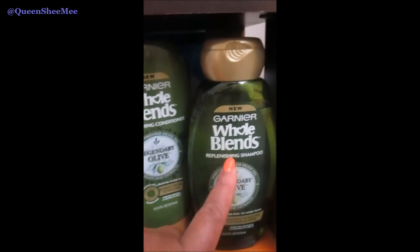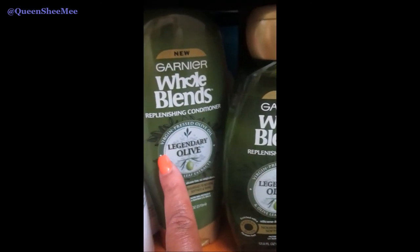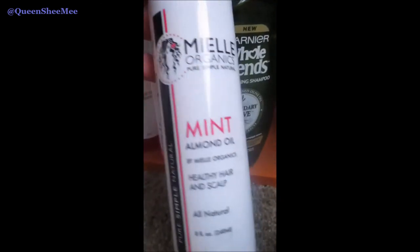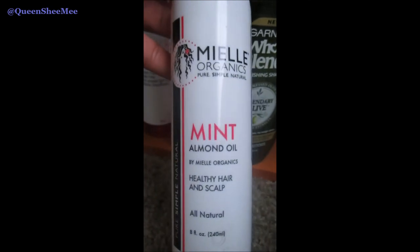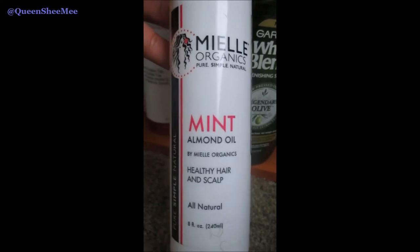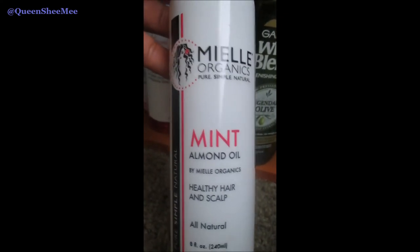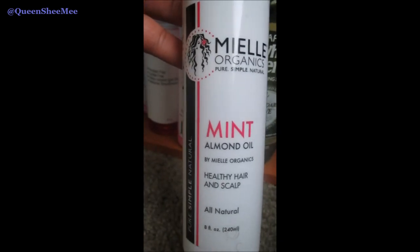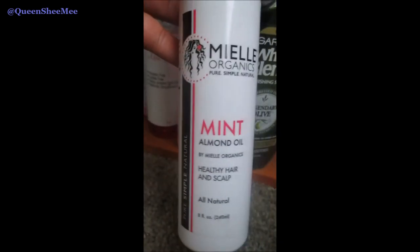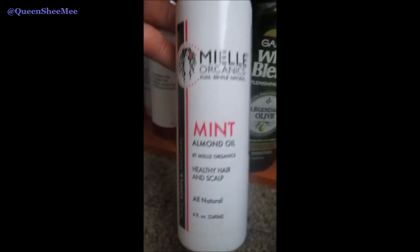This is the Replenishing Shampoo and the Replenishing Conditioner from the Legendary Olive collection. Last but not least, this is the Myel Organics Mint Almond Oil — I love this oil. A little bit goes a long way; it's very potent and strong but very effective. You can use it on your scalp or as a sealant. I'll probably use it every other day, and definitely for the scalp it's really, really good — well worth the money.